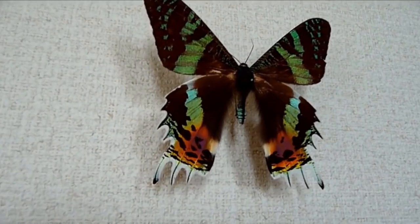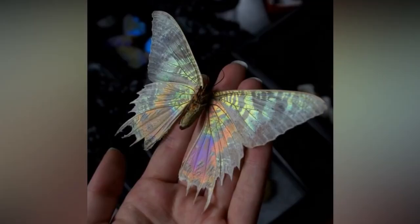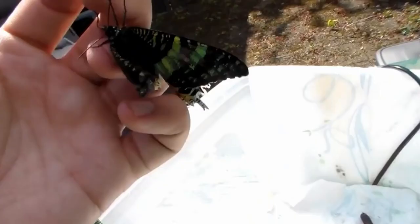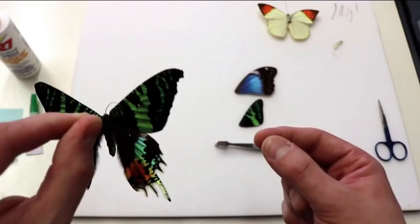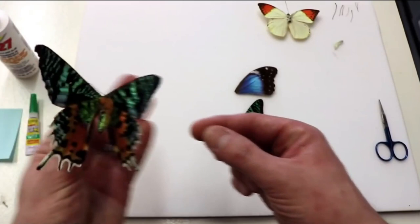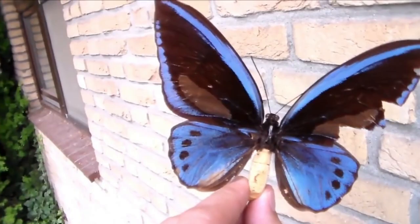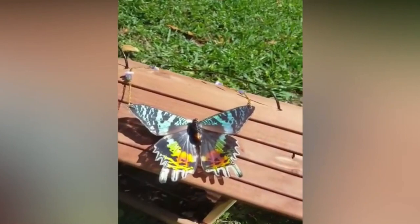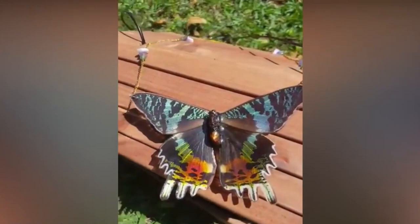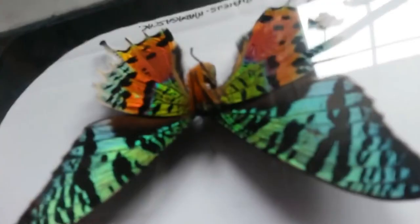Number 3: Sunset Moth. The Madagascar sunset moth was first described in 1773 by Drew, an insect collector. Due to its spectacular markings, Drew initially mistook the insect for a butterfly, but it was eventually recognized as a moth. It is regarded as one of the most beautiful moths in the world because of these markings, making it quite popular with individuals who grow insects as pets. During the Victorian era, moths were hunted and transformed into jewelry, which was extremely popular at the time.